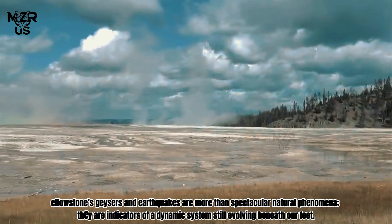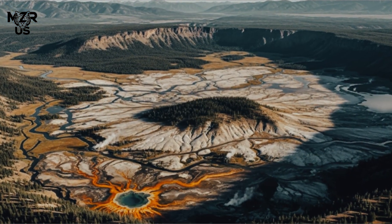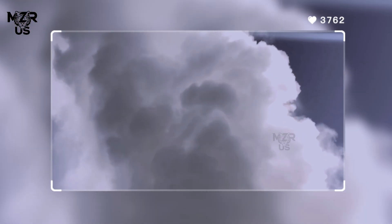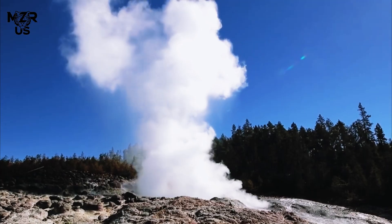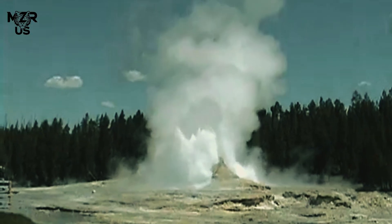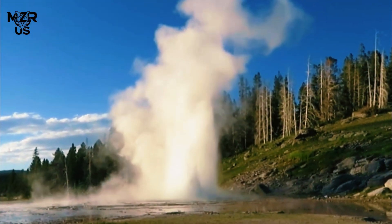Conclusion — Reading Yellowstone's signals: Yellowstone's geysers and earthquakes are more than spectacular natural phenomena. They are indicators of a dynamic system still evolving beneath our feet. Each eruption of a geyser, each tremor deep underground, tells a part of the story of heat, water, and magma interacting in one of Earth's most powerful volcanic environments. Though there is no evidence suggesting an imminent supereruption, Yellowstone remains geologically alive. Its rhythms, recorded in geyser fountains and earthquake swarms — by decoding these signals, scientists move closer to understanding not only Yellowstone's future, but also the fundamental dynamics of Earth's most complex volcanic systems.